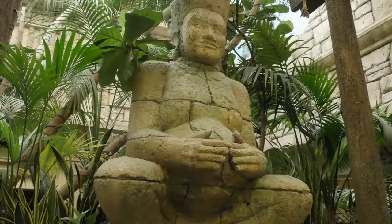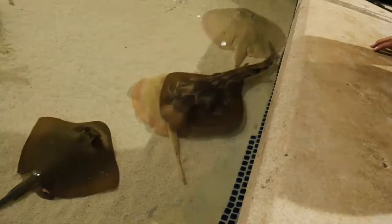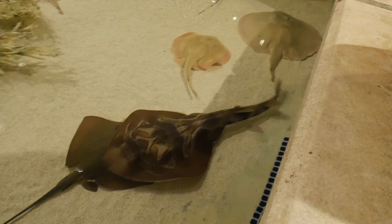It's nice in here. This thing is called a guitar fish — it's like a mix between a shark and a stingray. It's the first time I've seen one. It's pretty cool.